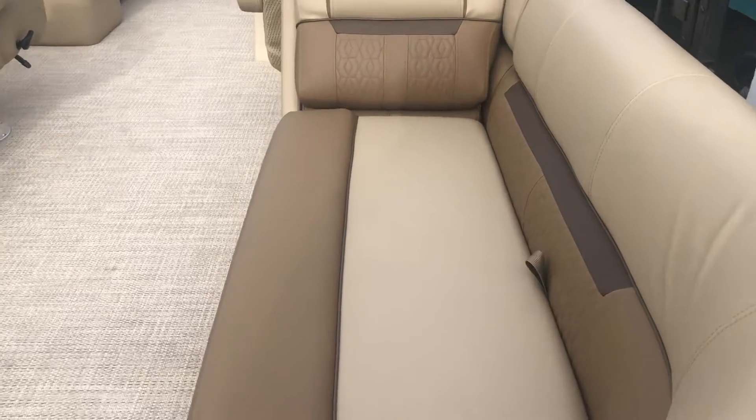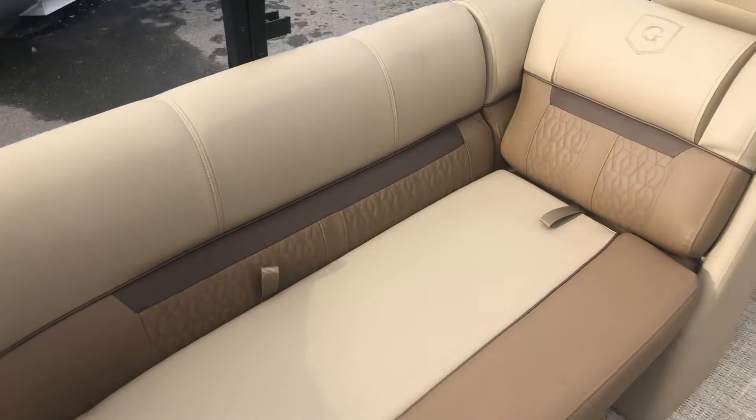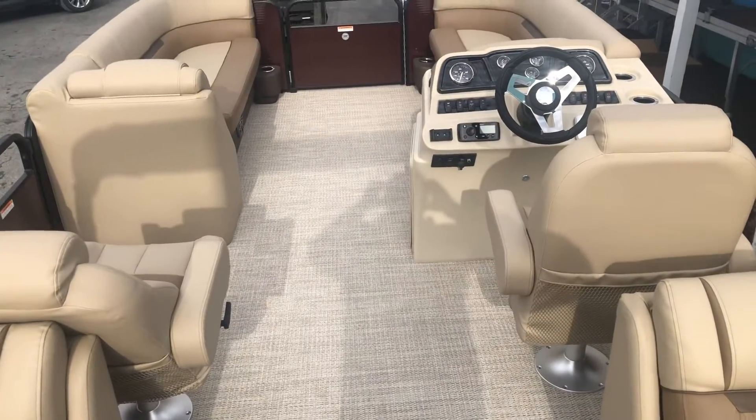You notice it's got the accents in the seats — really, really good looking interior. Soft touch vinyl as well. Dual captain's chairs. Nicely equipped.